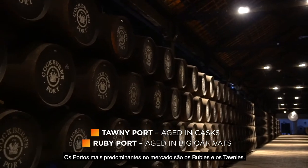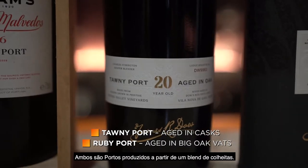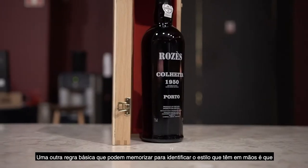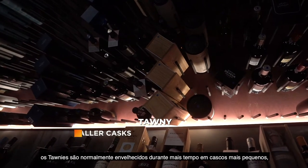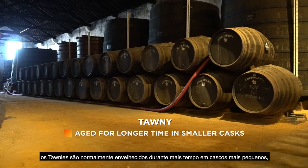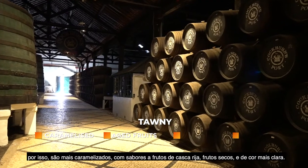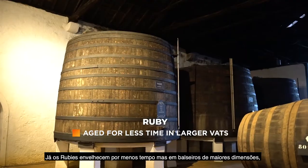Some of the most predominant ports you find on the market are Tawnies and Rubies. These are both blended-style ports. One basic rule of thumb to identify what style of port it will be is that Tawnies are generally aged for a longer time in smaller casks, so they're a little bit more caramelized, more on the aged fruits and dried nuts, and lighter in color.